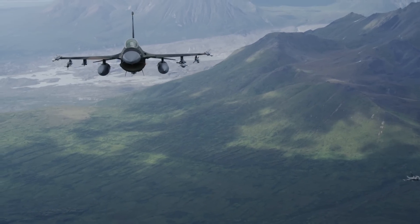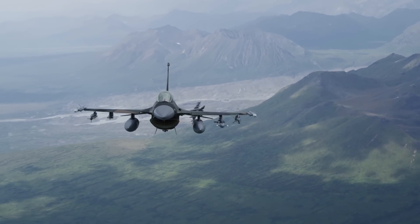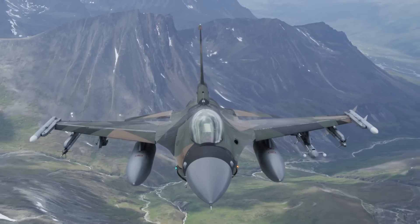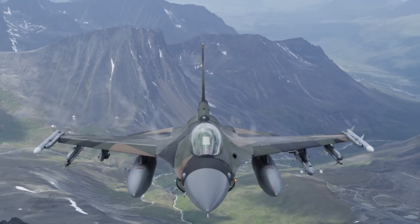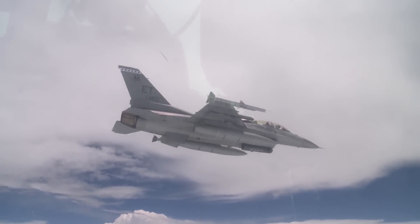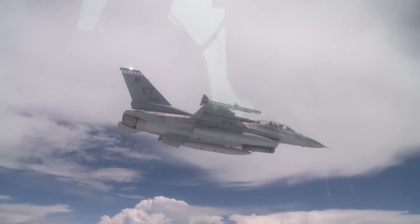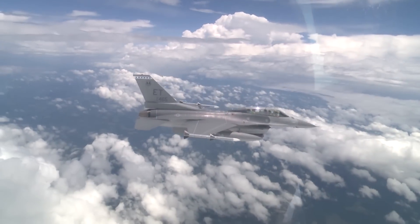The Block 70 F-16 also builds on 36 years of weapon integration testing for the platform. Lockheed Martin has certified more than 3,000 carriage and release configurations for over 180 different types of stores. Block 70 Vipers will continue this long tradition of multi-mission capability, with newer weapons in development being incorporated into the F-16's long list of available options.